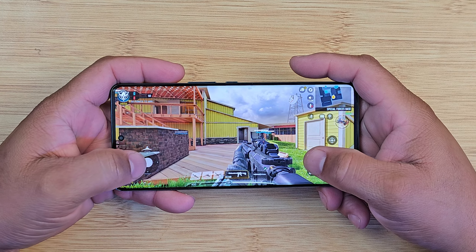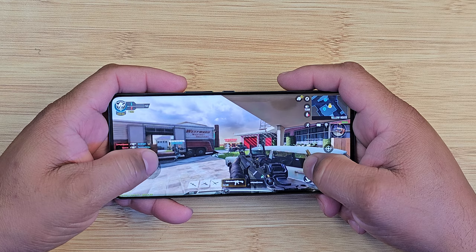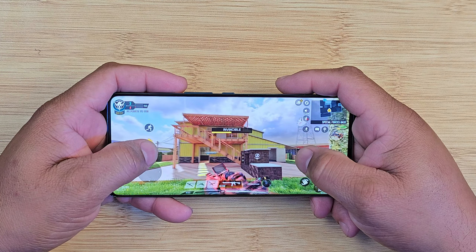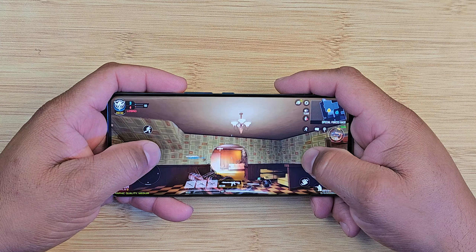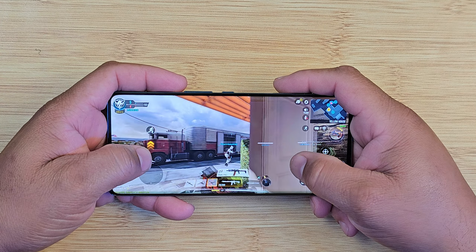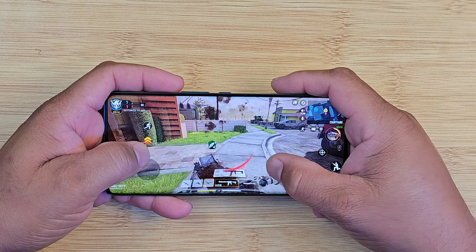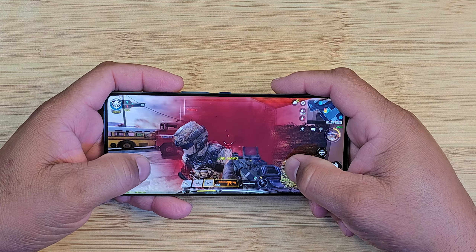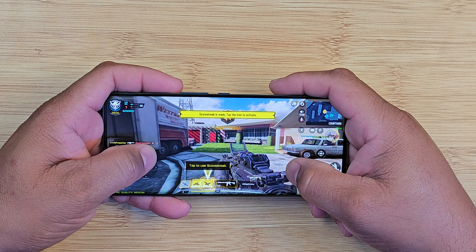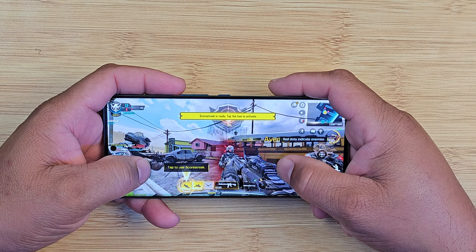This is Call of Duty Mobile — most gamers know this game and it is intense. A lot of gamers love this game. The key point of these games I'm showing you is that if you can play these games, nine times out of ten you can play any game. Even with the Dimensity processor — it's not a Snapdragon, but it has the key components. As you can see playing this game, 120 hertz is maxed out and it's doing a very good job.